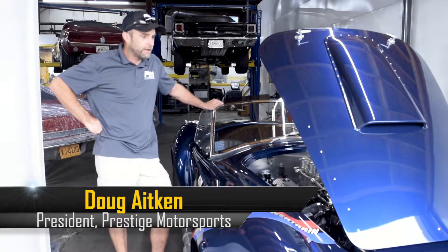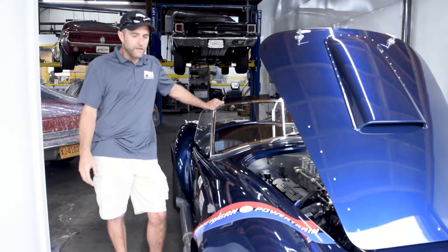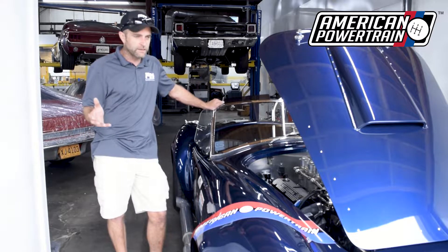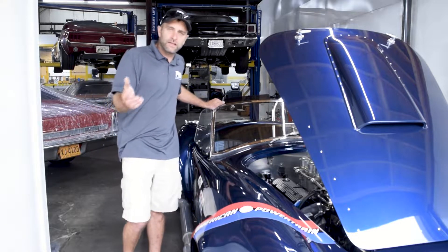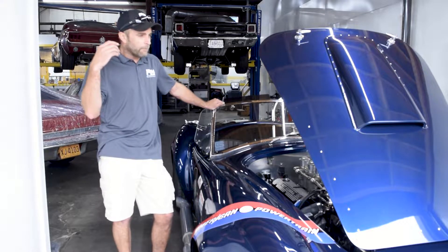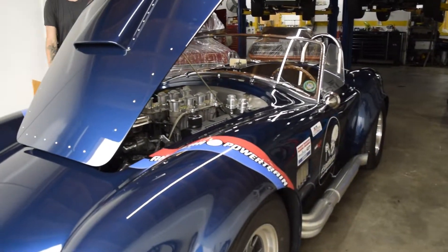Welcome back to Prestige Motorsports. We're in our car shop today and just wanted to take a moment — this car is getting ready to leave. It's a superperformance Cobra, and this one is actually from American Powertrain. We wanted to highlight and cover some things we've talked about previously, mainly when it comes to choosing an engine company and the reasons you may choose one over another.